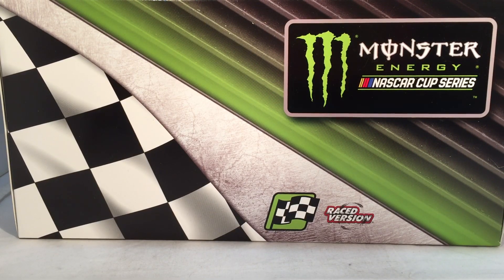Hello and welcome to another Bushwhacker review. Today we are going to be taking a look at Brad Keselowski's Reese Martinsville win from 2019.